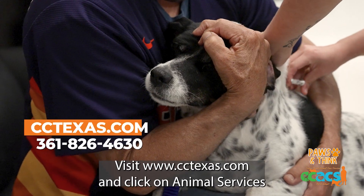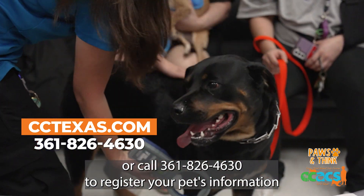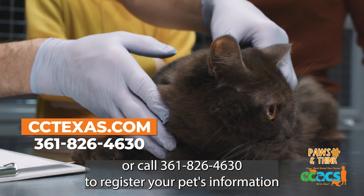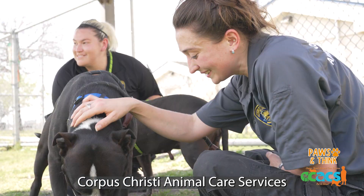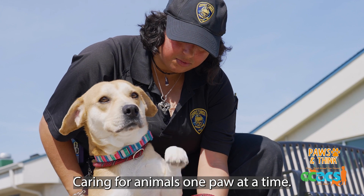Visit cctexas.com and click on Animal Services, or call 361-826-4630 to register your pet's information. Corpus Christi Animal Care Services — caring for our animals one paw at a time.